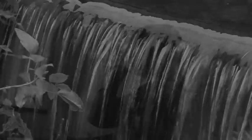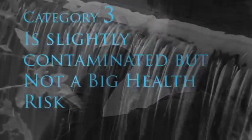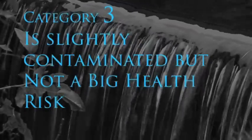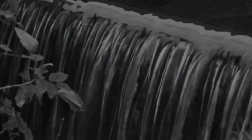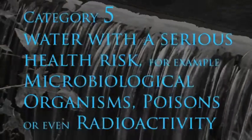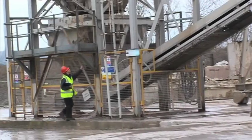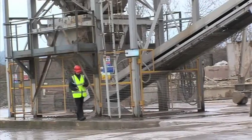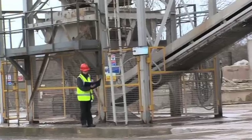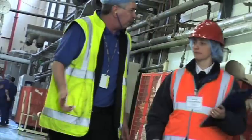Category 1 is the clean, safe water supplied by the water company. Category 3 is slightly contaminated but not a big health risk. And Category 5 is water with a serious health risk — for example, contaminated by microbiological organisms, poisons, or even radioactivity. A water regulations inspector will assess the level of risk at each premises and will confirm the plumbing installations needed and how they should be maintained.